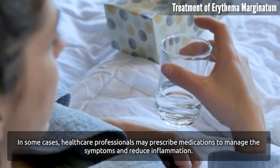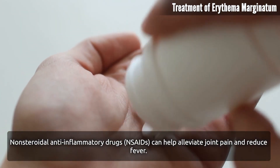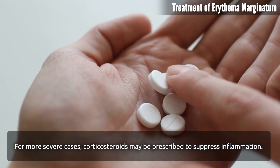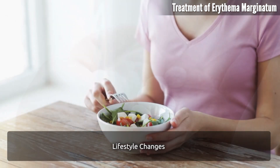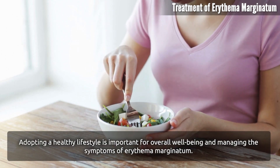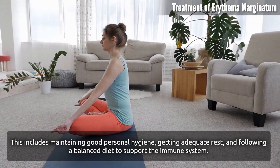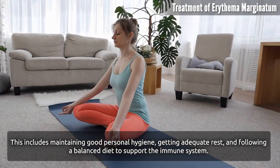Medications: healthcare professionals may prescribe medications to manage symptoms and reduce inflammation. Non-steroidal anti-inflammatory drugs (NSAIDs) can help alleviate joint pain and reduce fever. For more severe cases, corticosteroids may be prescribed. Lifestyle changes such as maintaining good personal hygiene, getting adequate rest, and following a balanced diet also support the immune system.